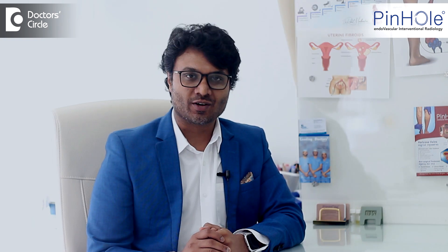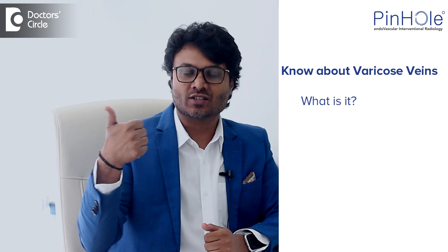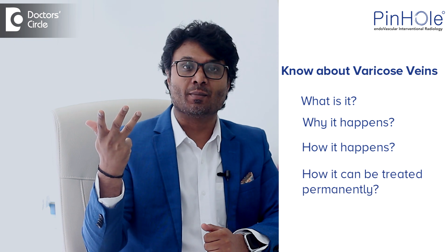Today we are going to talk about varicose veins. We are going to understand what varicose veins are, why it happens, how it happens, and how it can be treated permanently.